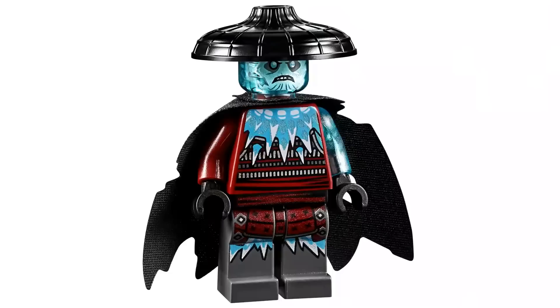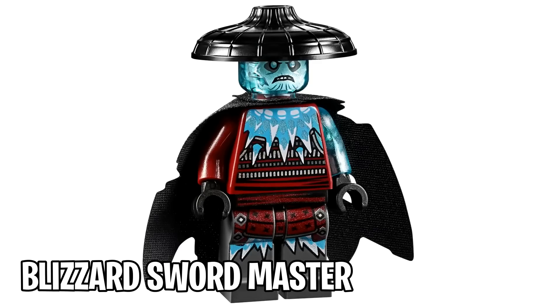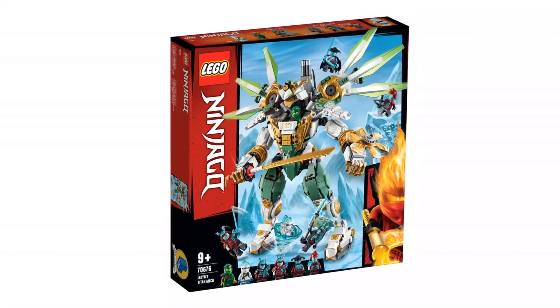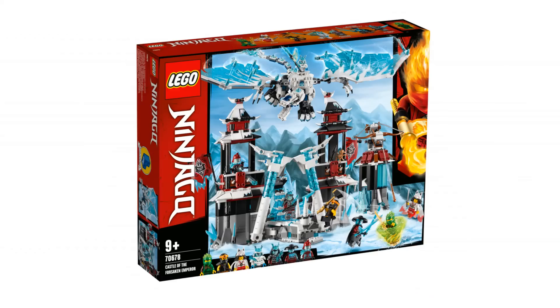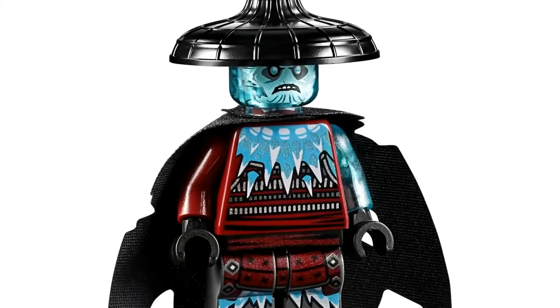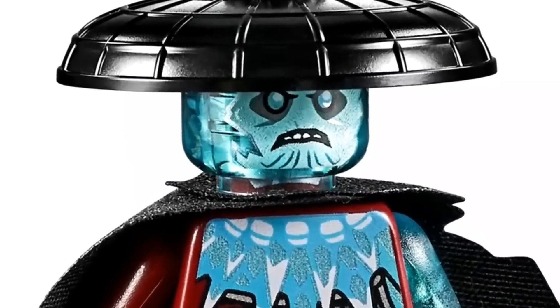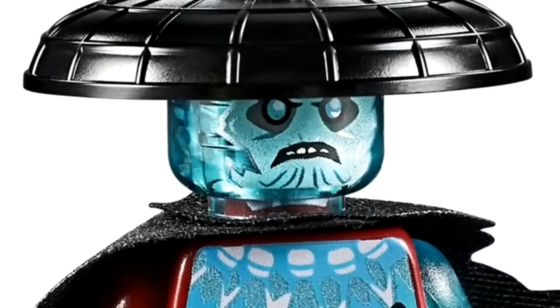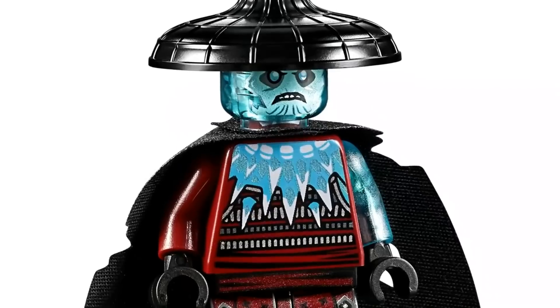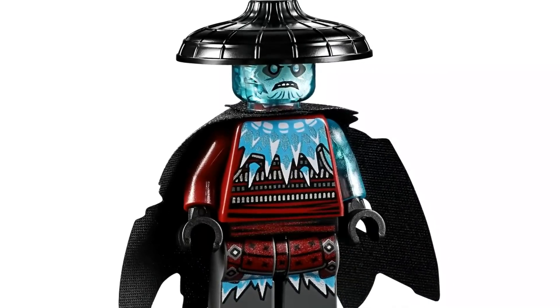Number 9. At number 9 we have the very first villain minifigure on this list — the Blizzard Swordmaster. This minifigure comes in two different sets: Lloyd's Titan Mech and the Castle of the Forsaken Emperor, so it's on the pricier side. Not only does he have a left arm that's semi-transparent light blue, but his actual minifigure head is as well. It's very rare to get translucent heads, and I don't believe any other Blizzard Samurai minifigures have one except the Ice Emperor, making this a great one to add to your collection.